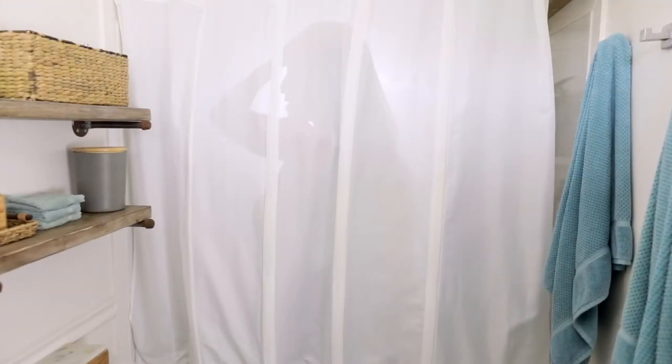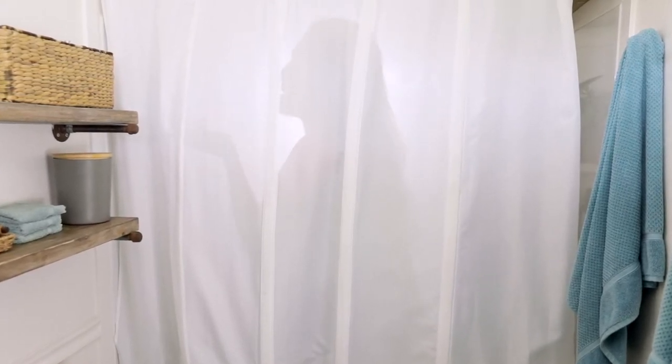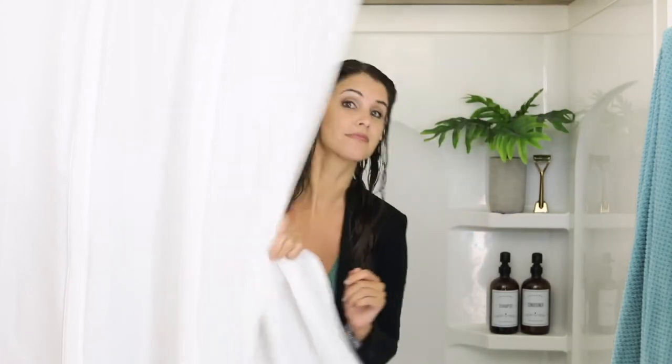Also, who likes showering with their shower liner? The ArcLiner has structure so it will never blow in. It works with all tub showers, and if you already have a curved bar, it gives you even more space.